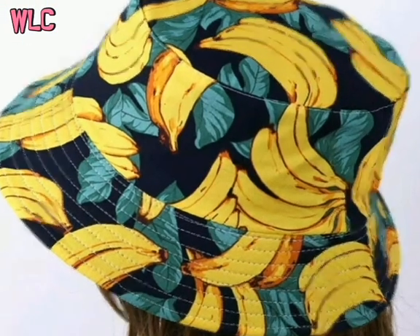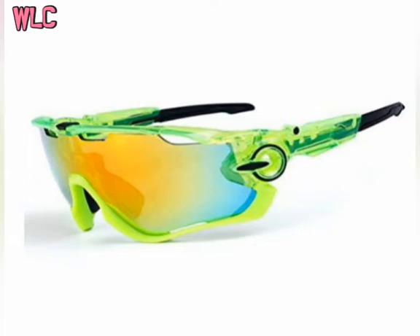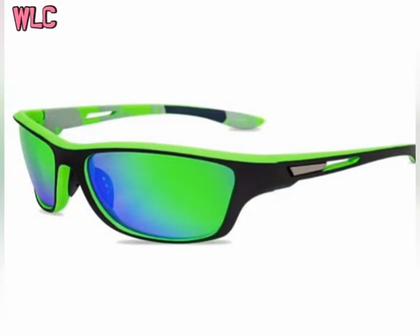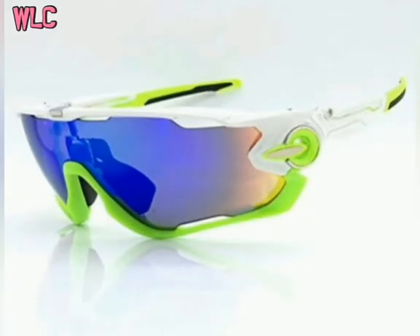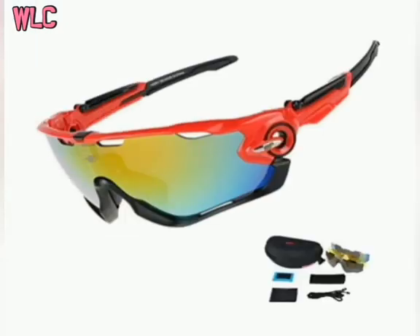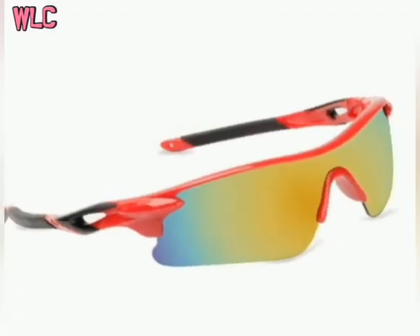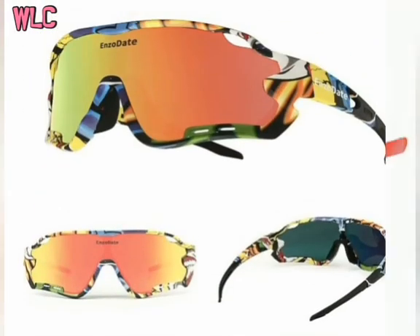Subscribe, like, share, and comment down below for more products. So guys, these goggles are made from high-quality eco-friendly material — these goggles are unbreakable; if you throw them, they don't break. Now, the price of these goggles is under 500, well within your budget. You can purchase them in your favorite colors. If you want any product information at a cheaper price, you can ask me in the comment section. You can buy one goggle or get your favorite combos.